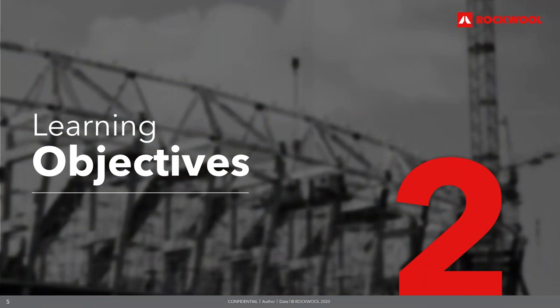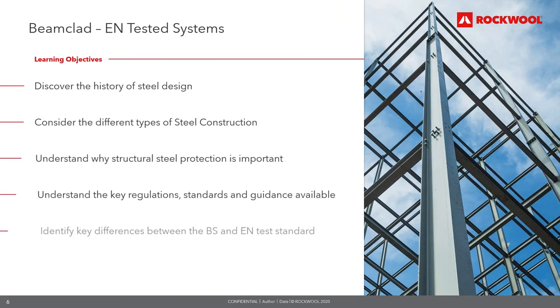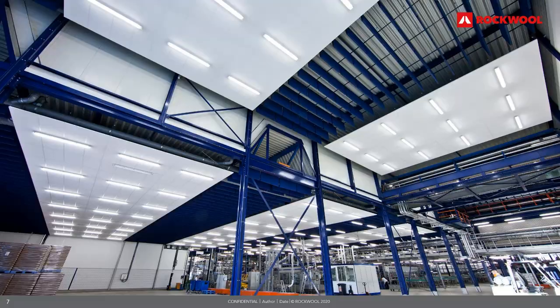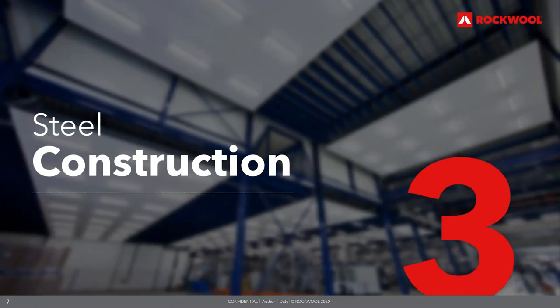From today's presentation, you will gain an understanding of the following: we will look at the history of steel design and consider the different types of steel construction. We'll gain an understanding of why protecting structural steel is important and understand the key regulations, standards and guidance available. We will also review the key differences between the BS and EN test standards, and find out what solutions Rockwell have available.